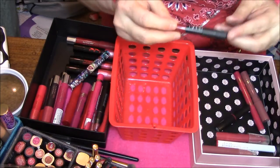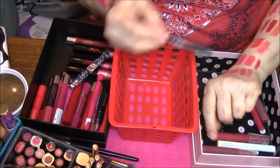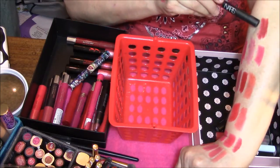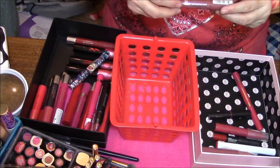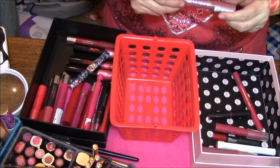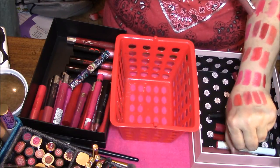This is my NARS Lip Pencil that I got for my birthday last year, and that is this color. And this is the Color Rush Lasting Finish in Keep Mauving, and I believe that is this color here.